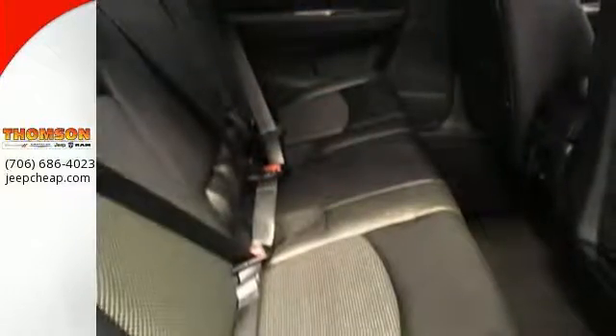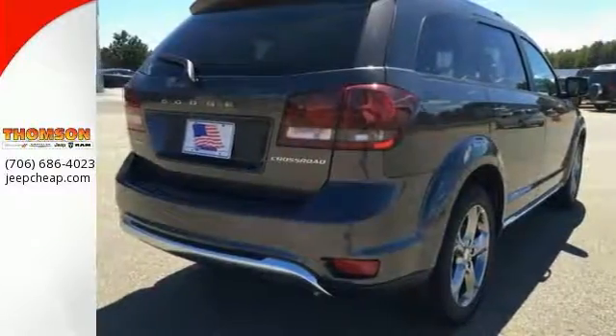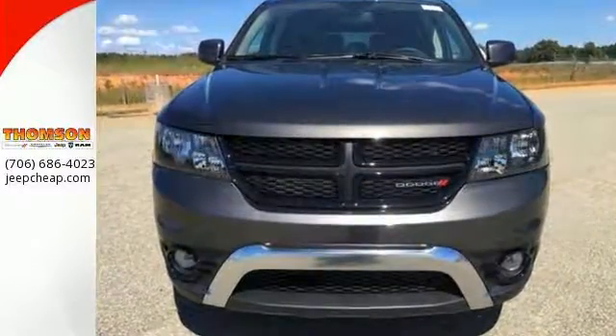Add to that keyless entry, deep-tinted glass, and much more, and you'll have yourself an attractive Dodge Journey looking for a new home. Come on out and see it for yourself today.